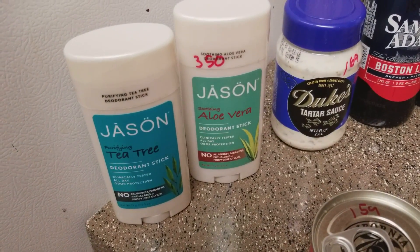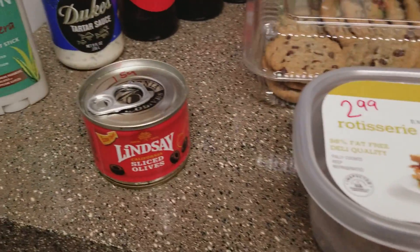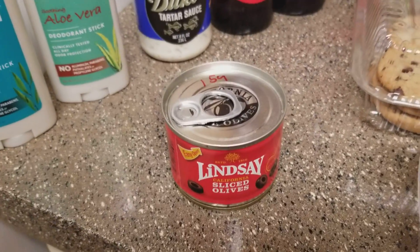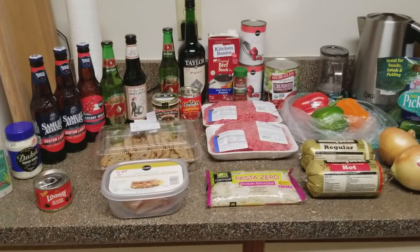Also picked up some Jason's deodorant — $3.50 each, we'll give those a go, it's like Tom's brother. Some sliced olives for $1.59, and I think that's it for the grocery haul.